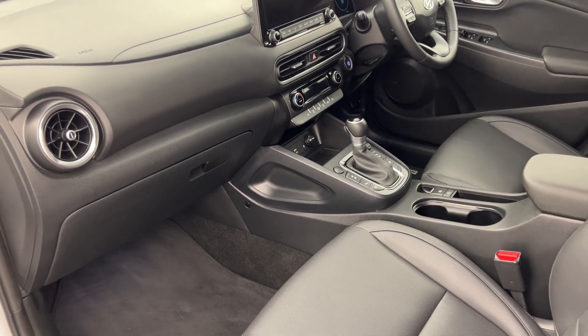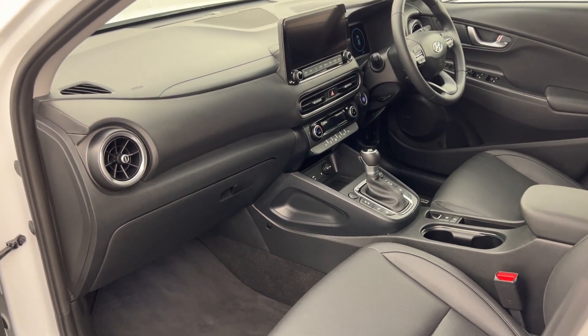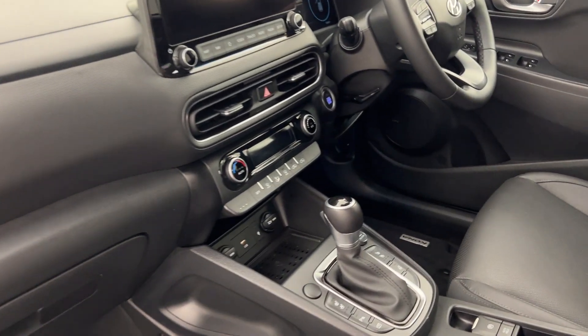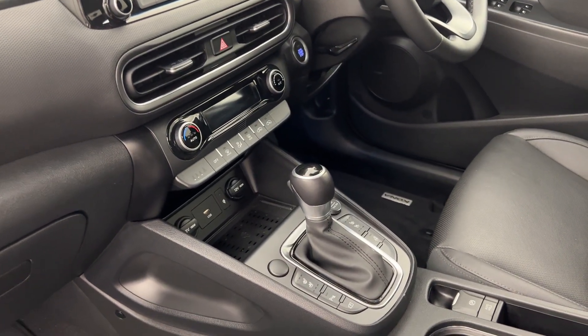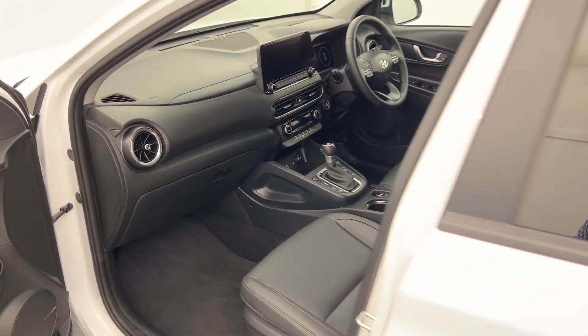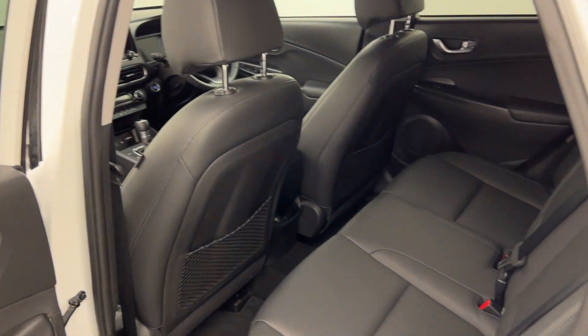You've also got USB for CarPlay and data transferring between your phone and the car, two 12-volt outlets, and a wireless charger as well — so if you've got a later smartphone, just sit your phone on there and it will charge.